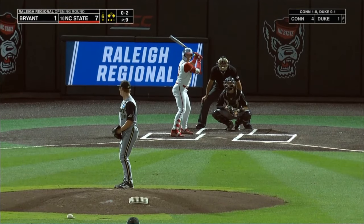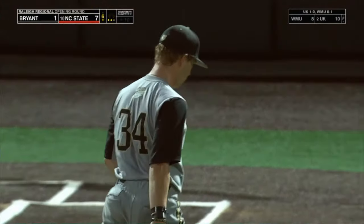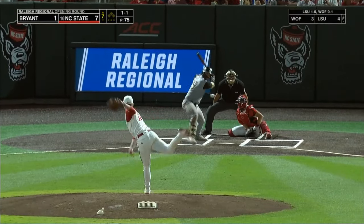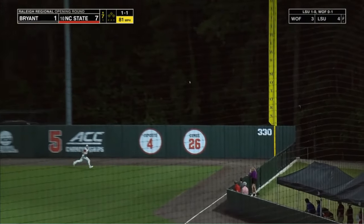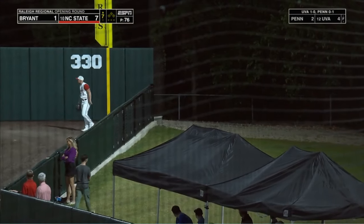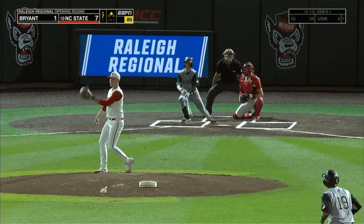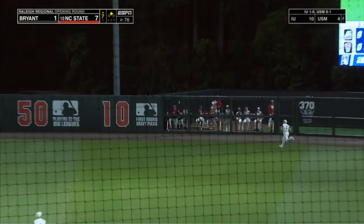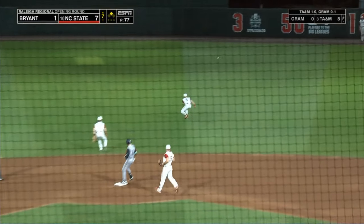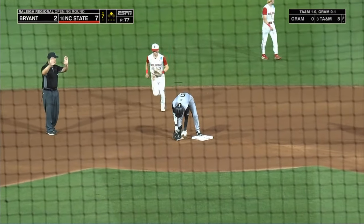NC State 6-for-11 with runners in scoring position tonight. Swing and a miss — there's the strikeout. The Wolfpack bat-flipping their way through this. Pitosa drives that ball to right field — it's going to die in front of the wall, he's going to turn for second. He's got a leadoff double for Bryant. Hits that one well into right center — it's going to get down and hit the wall. Pitosa is going to round third and head for home. There's an RBI for Matt Smith — it's 7-2 NC State.